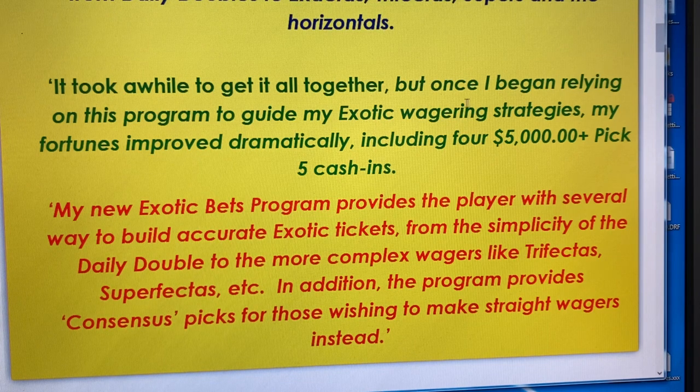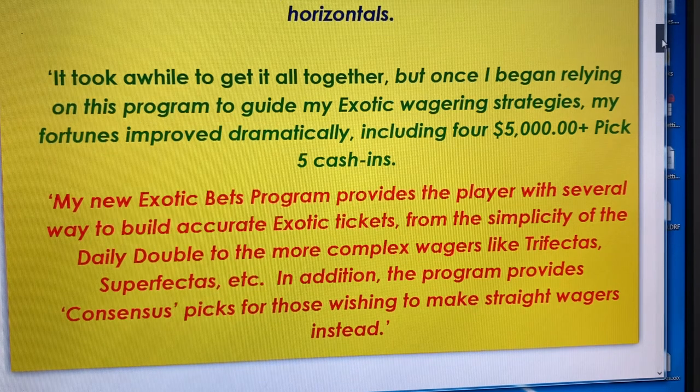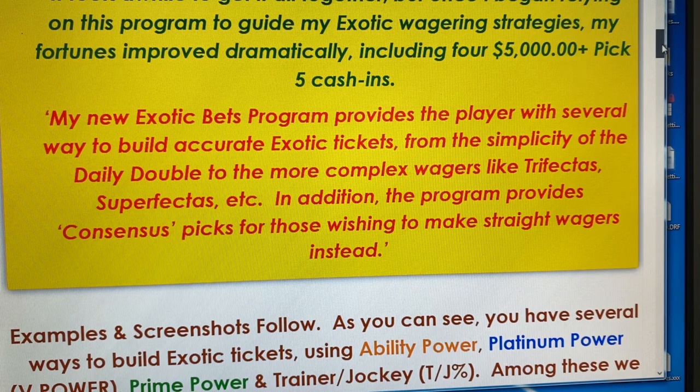It took him quite a while to work out all the bugs and find the proper algorithms. But since he's been using it — and this was a couple months ago when he told us — he's cashed in over four or five thousand dollar plus Pick 5 cash-ins, with tickets in the $48 to $96 range for the most part. He also hit several Pick 4s doing this. He was very pleased with the program, then decided to market it — he wasn't going to at first, but saw how well it worked and put it on the market.